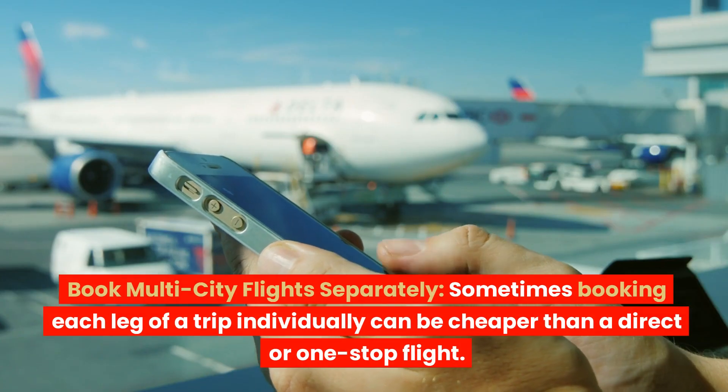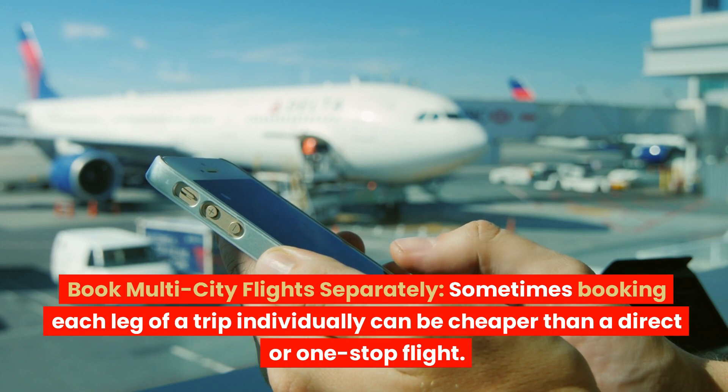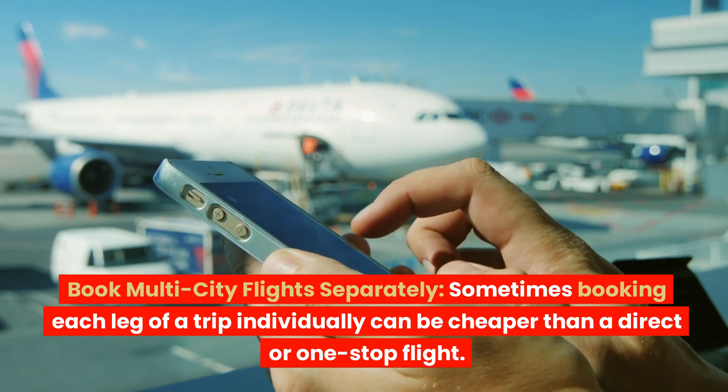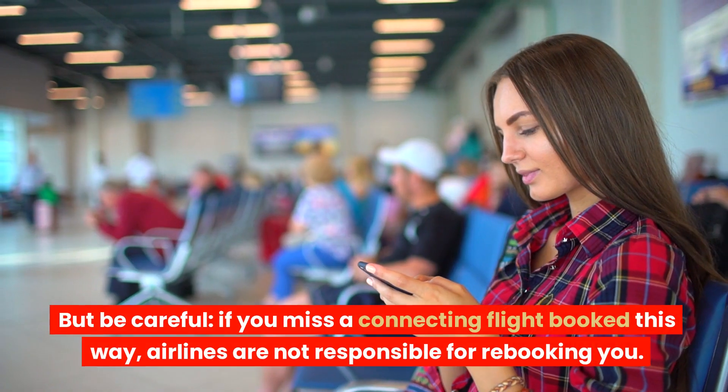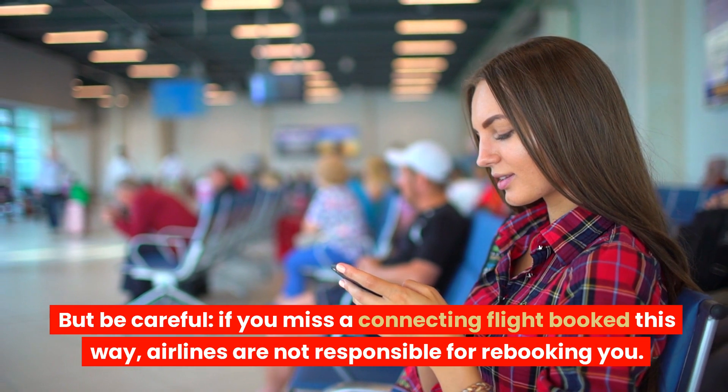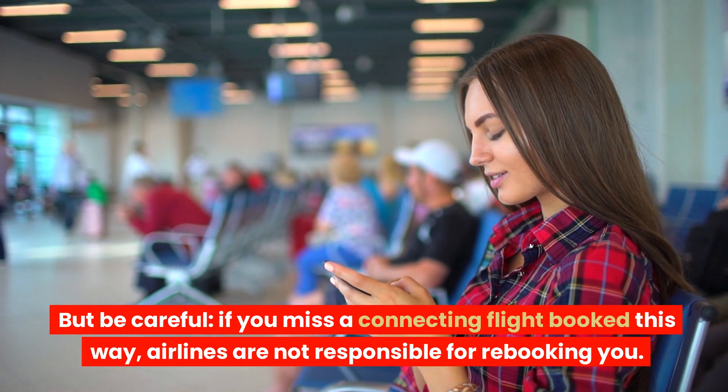Book multi-city flights separately. Sometimes booking each leg of a trip individually can be cheaper than a direct or one-stop flight. But be careful — if you miss a connecting flight booked this way, airlines are not responsible for rebooking you.